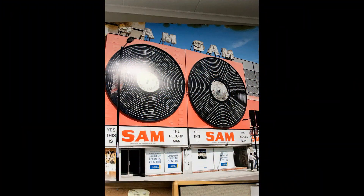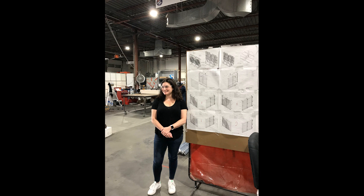Sam the Record Man had its iconic flagship store located on Yonge Street until it closed in 2007. Stacey Decker, standing in front of our shop drawings at Sunset Neon, is the grand-niece of Sam Snyderman. She plays a very active part in keeping the name Sam the Record Man alive.